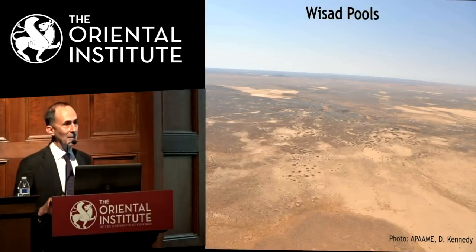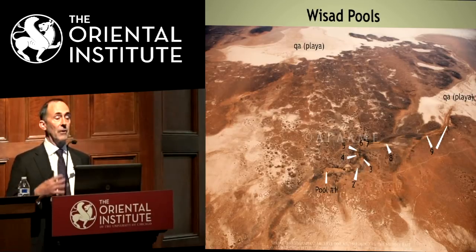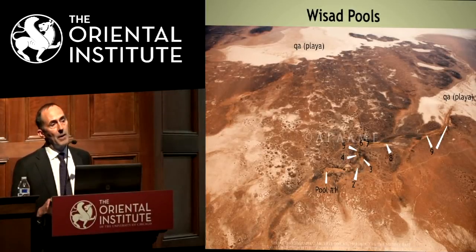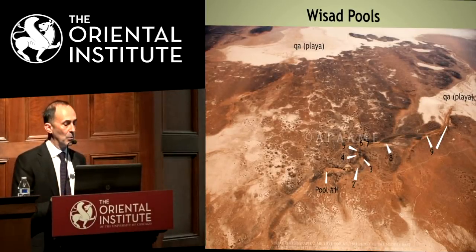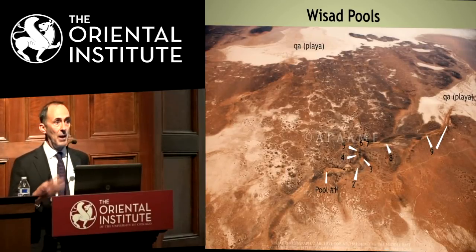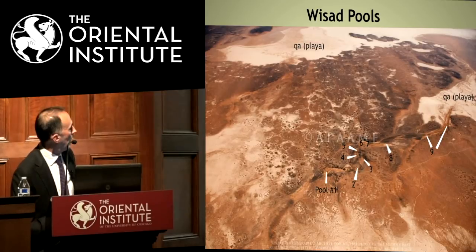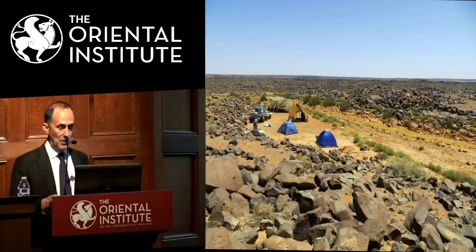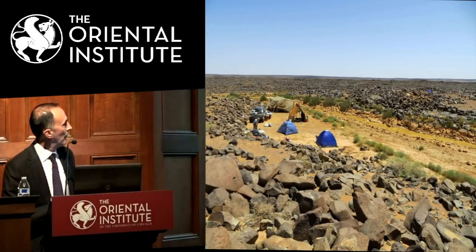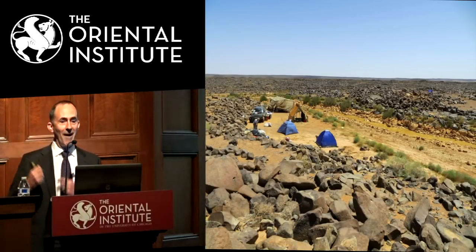Wassad Pools looks quite different — no mesas and very difficult to see much in the landscape. But there are a series of pools — natural pools that had little check dams added, enhancing them. There are about nine pools over the course of about one kilometer, with a declination of only about 10 meters. When we arrive and it's rained in the immediate area, the pools actually have water in them, though not for very long — Bedouins come with big water trucks and suck the water out to take to their flocks.